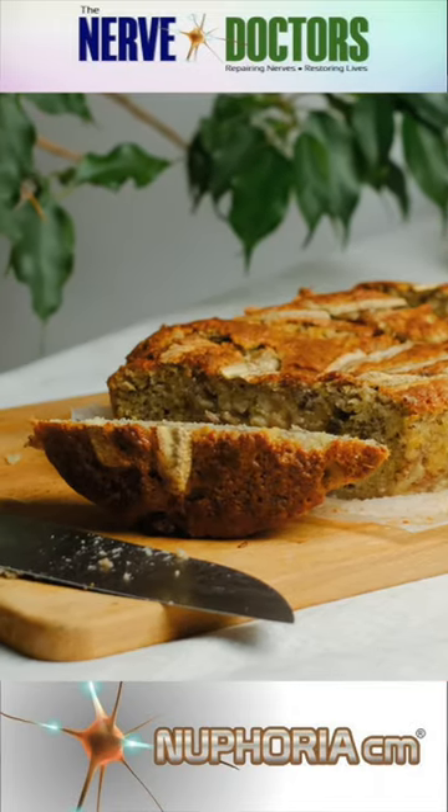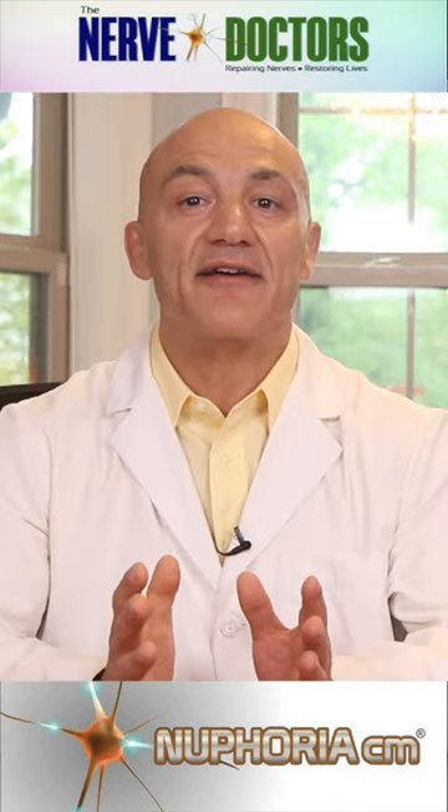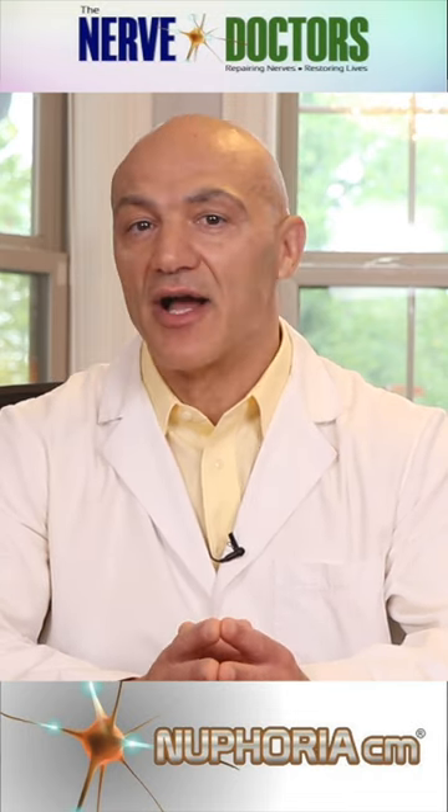Craving something sweet? Whip up hempy banana bread by simply incorporating a handful of hemp seeds into your regular recipe. And let's not forget hemp milk — just blend with water, strain and enjoy in coffee or cereal.